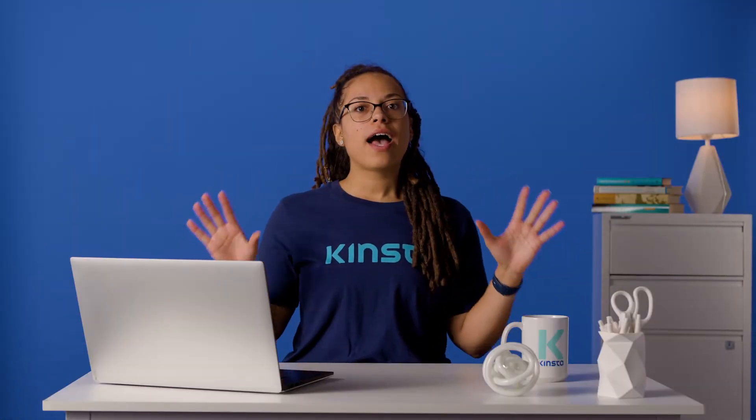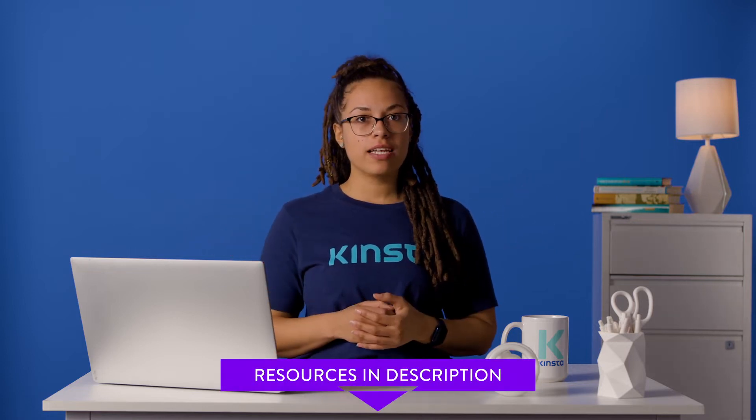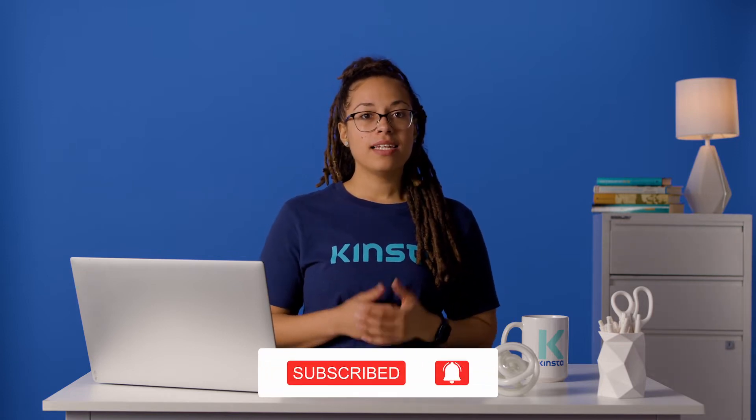Before we get too far, I want to let you know that there will be links to more resources in the video's description. And remember, subscribe and ring that bell to get notifications for future helpful content. Now let's get started.